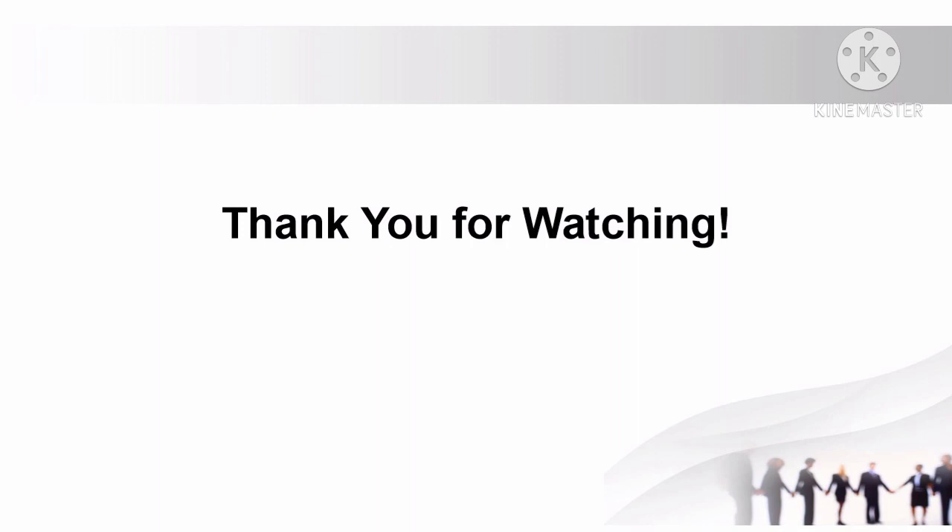That's all for this video. Hope you have learned from this topic. Thank you for watching.